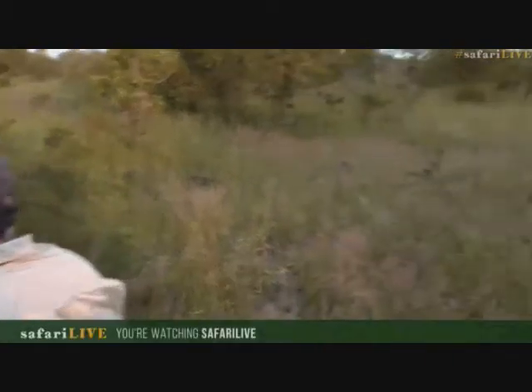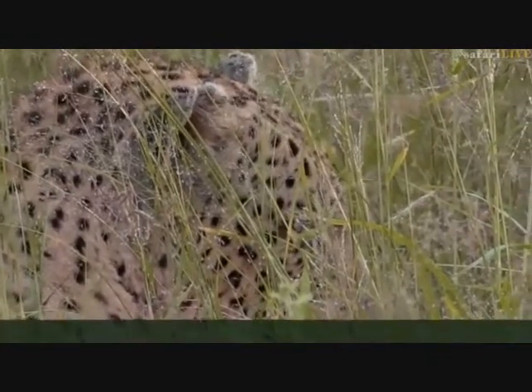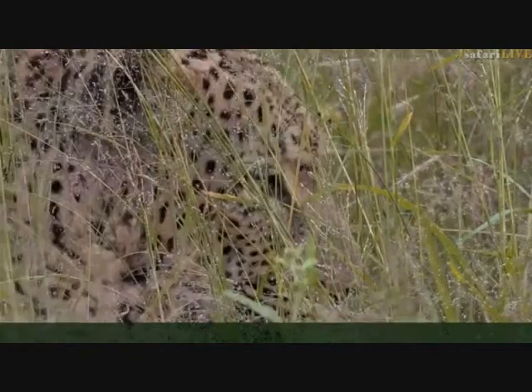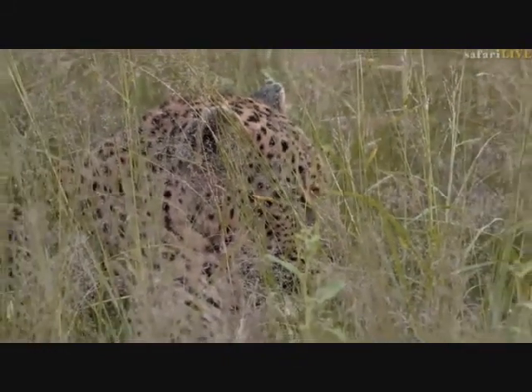He seems like he's just going to sit and watch these impalas. For those of you who've just joined us, my name is Tristan and on camera I've got Craig. We are live with Mvula, the male leopard - he's one of the oldest males we have here and it's really a treat to see him. If you are a new viewer and want to know anything about the leopards, please send through your questions at hashtag safari live.